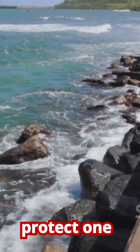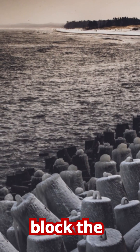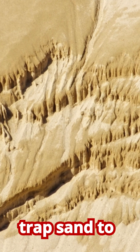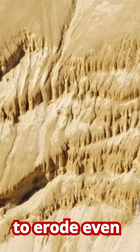structures designed to protect one specific area, we often create unintended consequences elsewhere. These hard structures can block the natural movement of sand along the coast. A groin, for example, might successfully trap sand to build up one beach, but it starves the beaches down current, causing them to erode even faster.